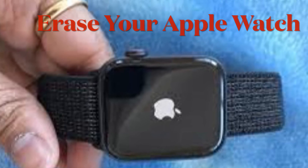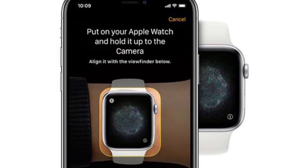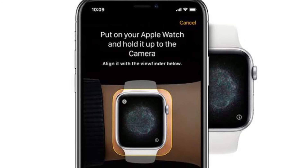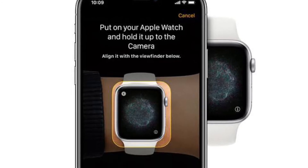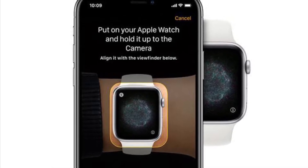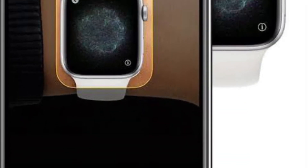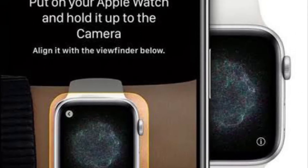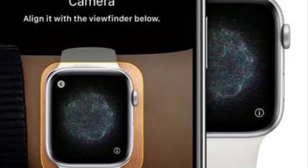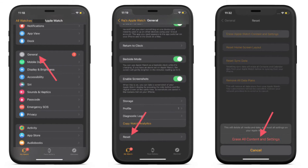If the hard reset has not solved the problem, erase your Apple Watch and repair it with your iPhone. Bear in mind that it will delete all the existing media and data stored on your smartwatch, and you will need to set up the device again. But don't worry — watchOS automatically backs up the entire data at the time of erasing the Apple Watch, so you can restore the backup when setting up the smartwatch. It not only offers a solid layer of defense against unexpected data loss but also saves your precious time.